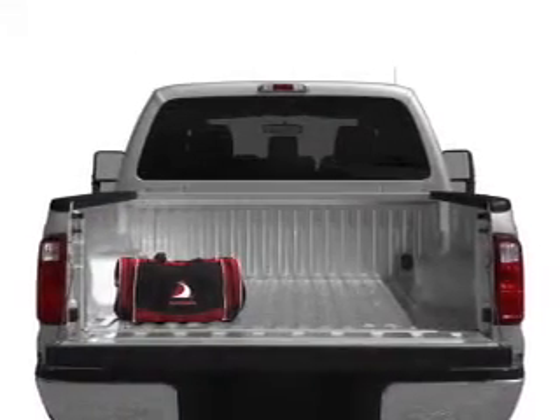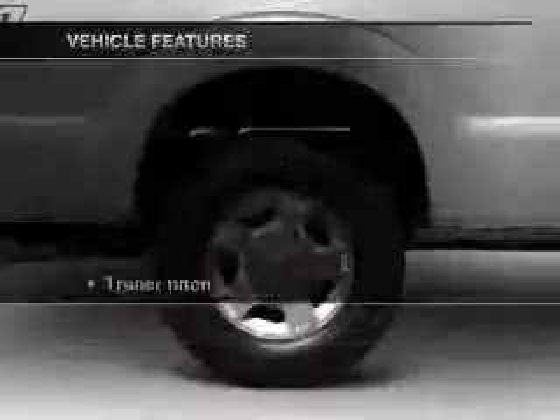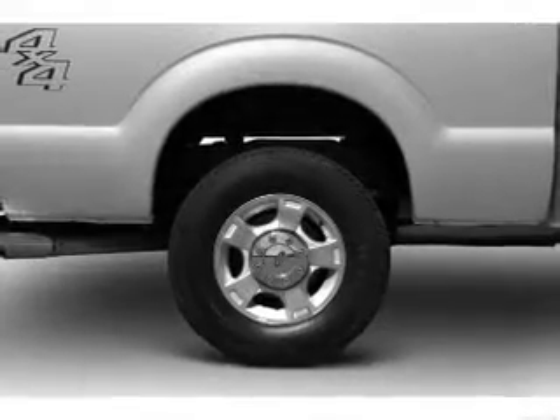Premium wheels lend a distinctive appearance. Brake safely with the anti-lock braking system. Plus, enjoy these notable features that are included in this vehicle: keyless entry.